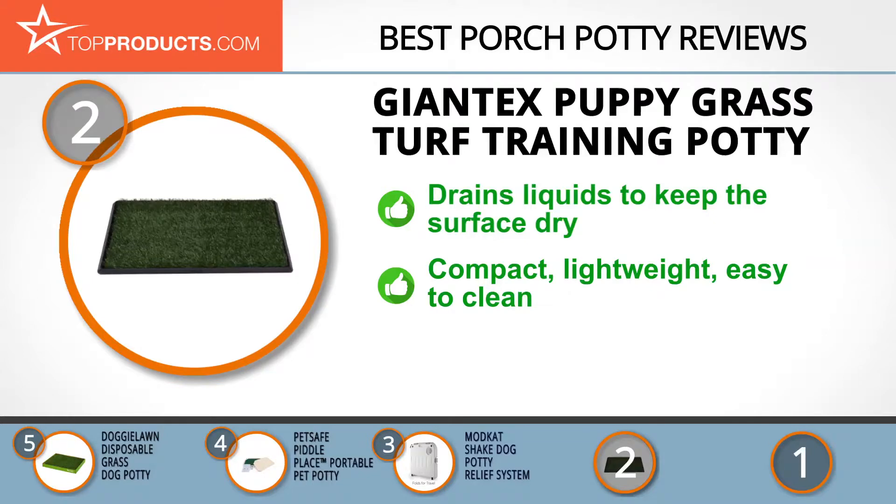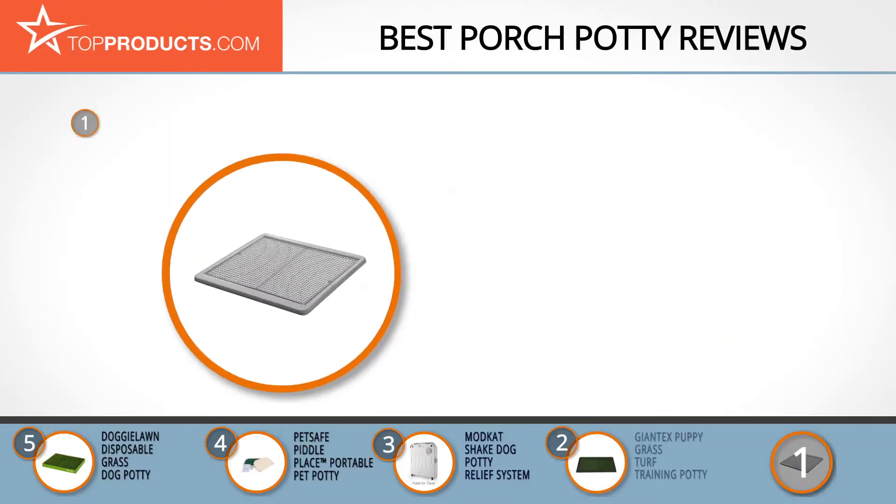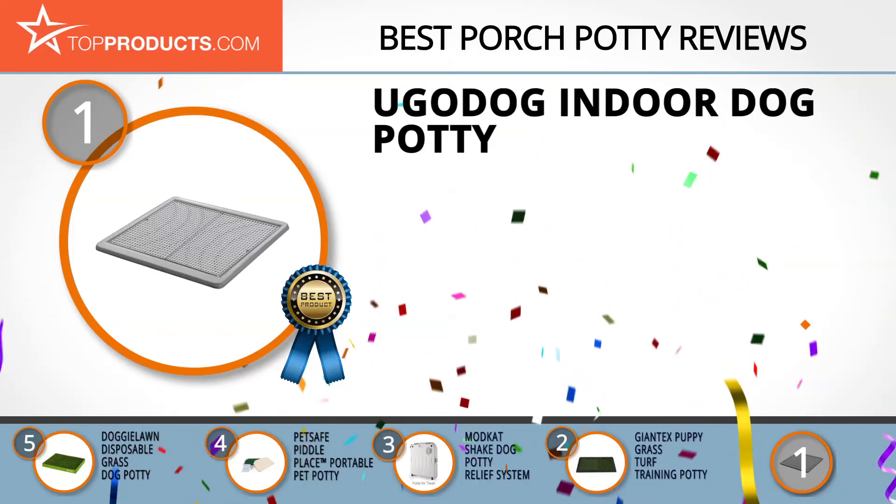This non-toxic turf patch is compact and lightweight, so you can easily place it wherever you want your dog to use it. It's quite easy to clean too. Note, though, that it might not be ideal for dogs that chew a lot, as they might end up ripping it apart.